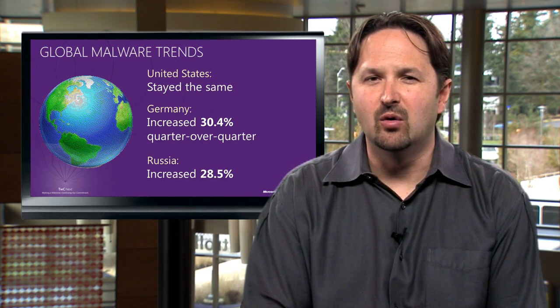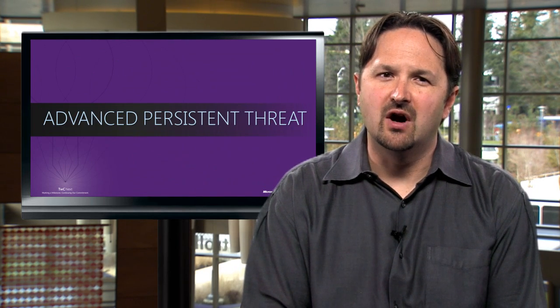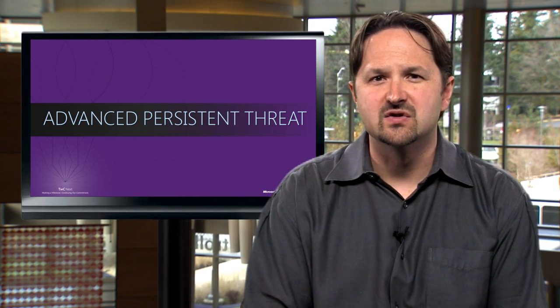There is also in-depth data on over 100 countries and regions in this volume of the SIR. Since many of the customers I've talked to are interested in the so-called Advanced Persistent Threat, or APT, we've included additional data on this topic in SIR Volume 12. You can get the full report — including data from 600 million systems and some of the Internet's busiest services, details on the threat landscape in 105 countries and regions, spam, phishing, drive-by data, and much more — from Microsoft.com/SIR. Thanks for watching.